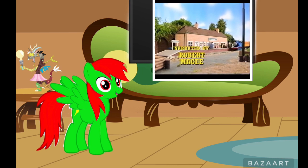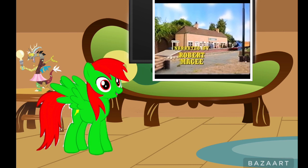Narrated by Robert Becky — he's the narrator — and this is directed by Flying Pringle himself.